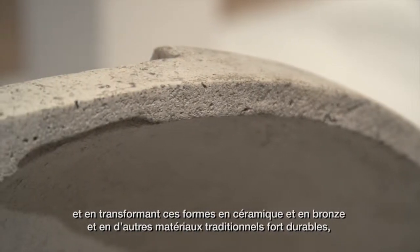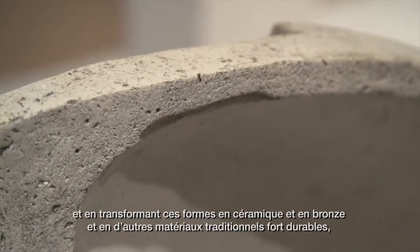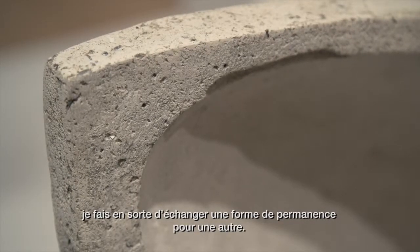And by transforming these shapes into ceramic and bronze and other traditional, quite durable materials, I'm kind of trading one form of permanence for another.